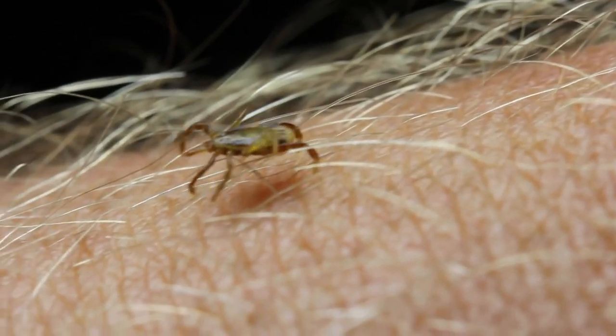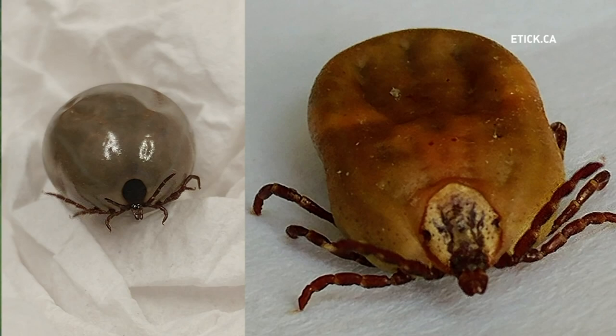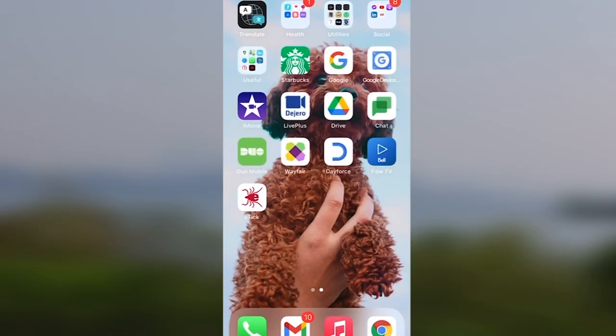There's a common misconception that there's only one species of tick. In reality, up to 40 different kinds of ticks can be found in Canada, and it's alarming to find a tick on yourself, a pet, or a child. With the growing need for better identification, Canadian research company eTick is helping us all out.